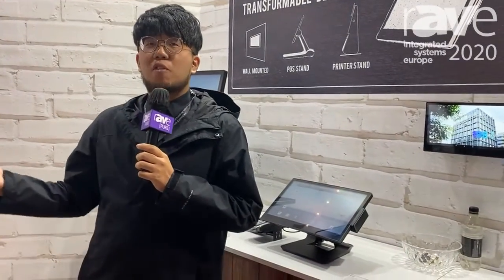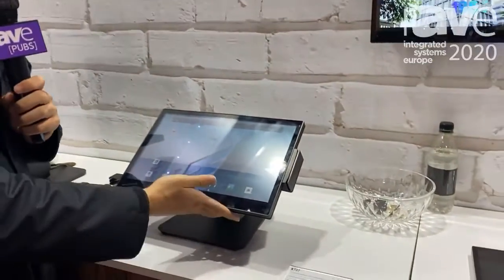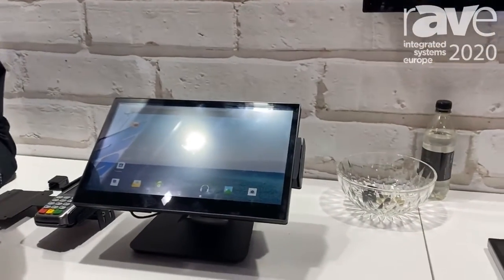Hi everyone, my name is Eric and right now I'm in the booth of Freitech. We are the hardware manufacturer from Taiwan and let me introduce our brand new product series, the CAD 7.3 series.